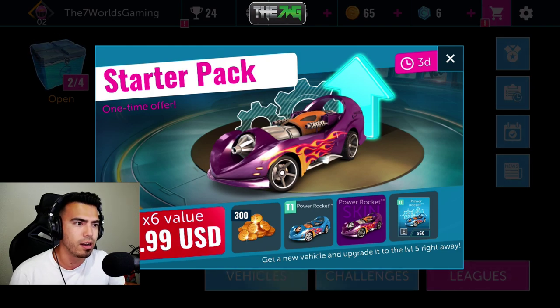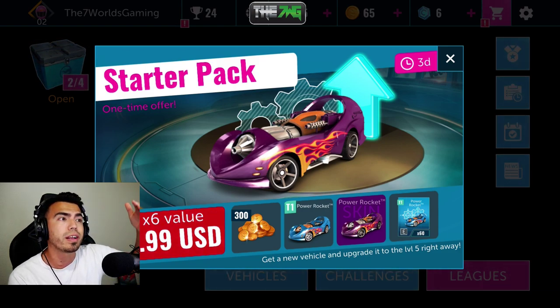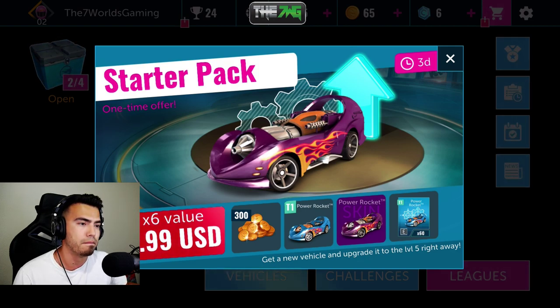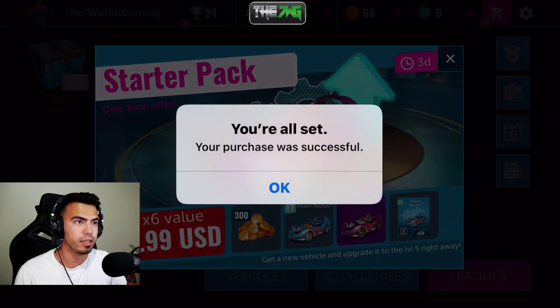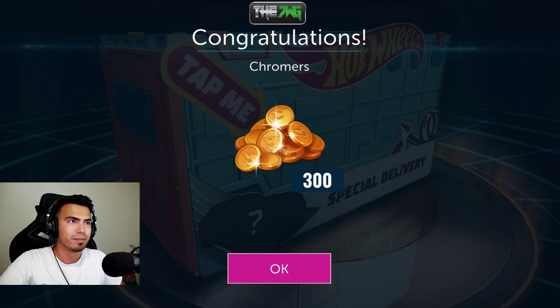Today we are buying the starter pack — it costs three dollars for me. Let me know in the comments below if you've played the game and if you got the same starter pack or a different car, because it's interesting. We get the Power Rocket and a cool skin with it. It's only three dollars, I think we can manage. Let me go ahead and buy it. I'm gonna hide my screen since it'll show my personal information — and there you go, purchase was successful!